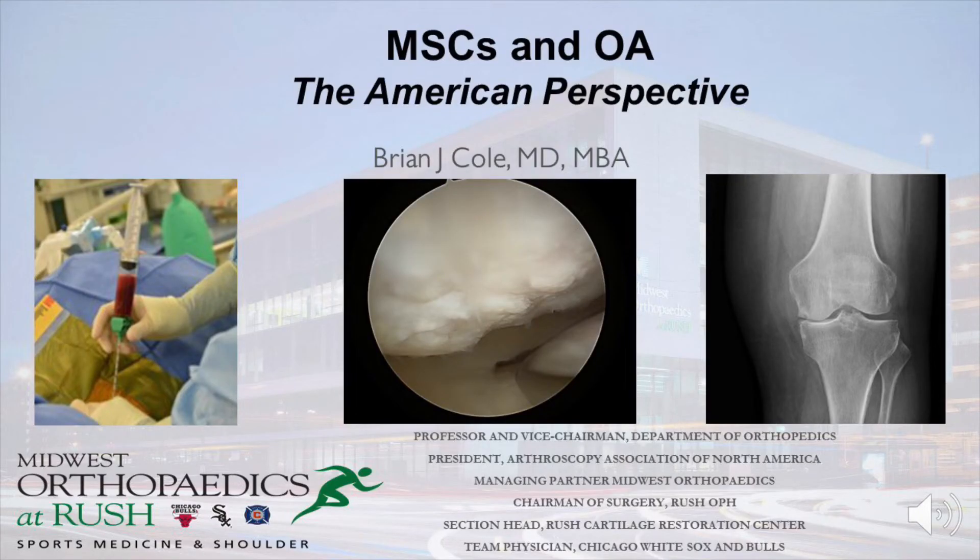Hello, I'm Dr. Brian Cole, and I'm going to provide you with a brief overview of the use of MSCs in the treatment of osteoarthritis from the United States perspective. I'd like to thank the Ann Foundation for agreeing to collaborate in this venture with your society, and I'm honored to present this brief overview. The title of my talk is MSCs in the Management of Osteoarthritis in the American Perspective.